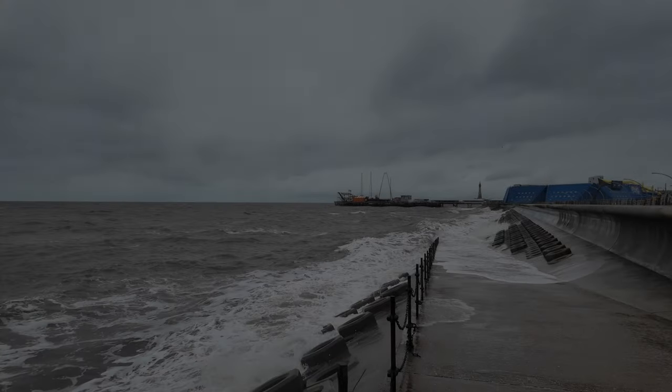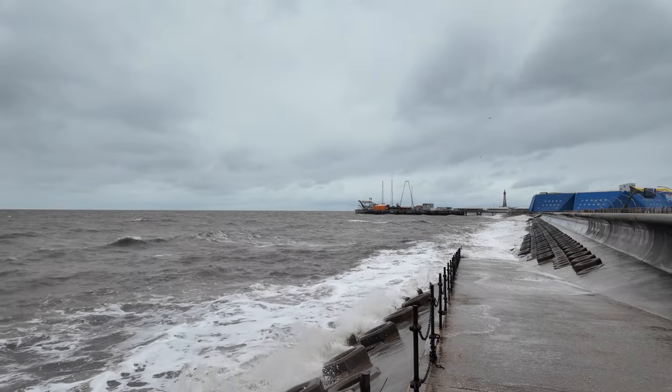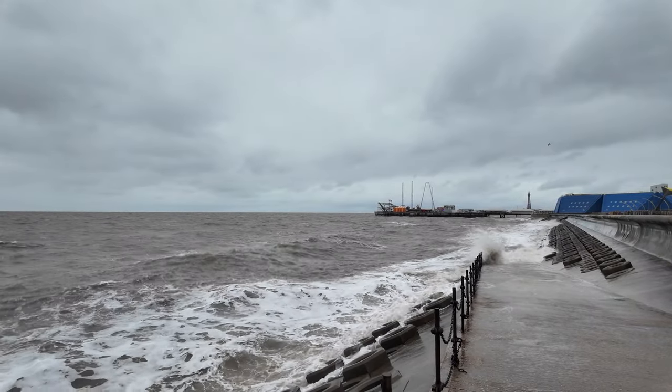You can see the south shore just in front and you can see how choppy the sea is today. It's nothing like the storms we've had recently, but it's certainly a choppy sea.